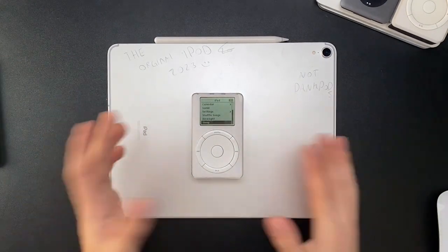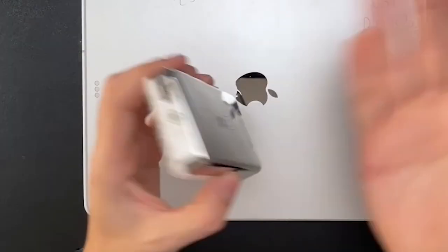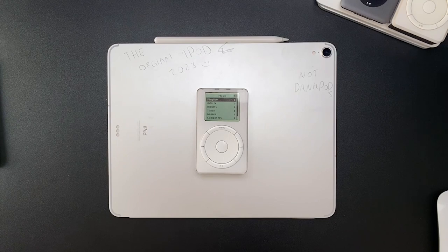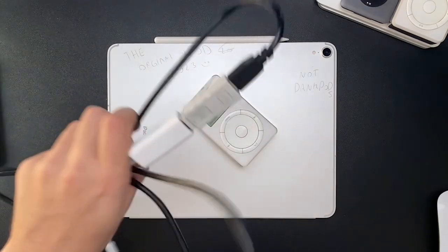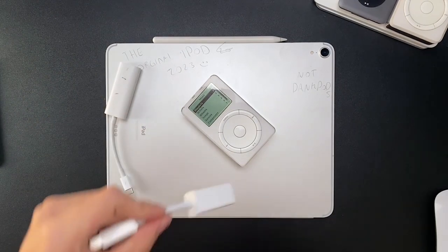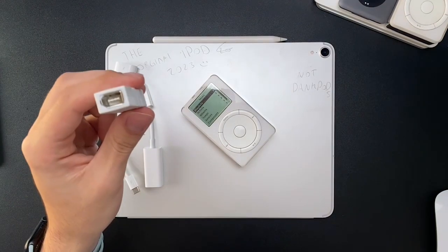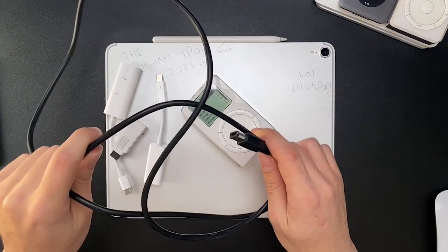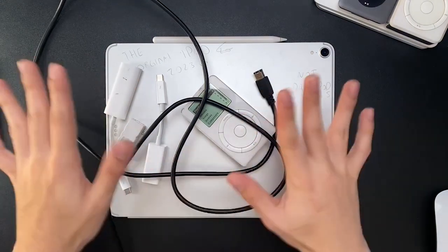You may be wondering how you'd connect music to this since it's so old and no one uses FireWire. Well, if you want to use a true original iPod today you're going to have to spend a lot of money. Here's the jumble of cables: USB-C to Thunderbolt, Thunderbolt to FireWire 800, FireWire 800 to FireWire 400, and then finally the FireWire cable.